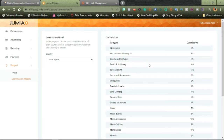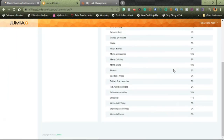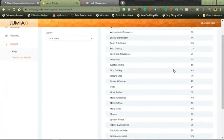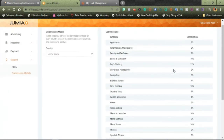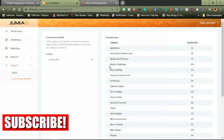Let's go down and see all the percentages. I think the highest percentage so far that I can see here is 12% from boys' clothing. You can just go ahead and check whichever category you advertise or talk about.